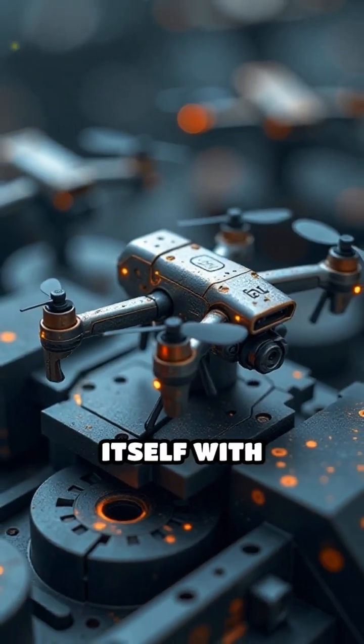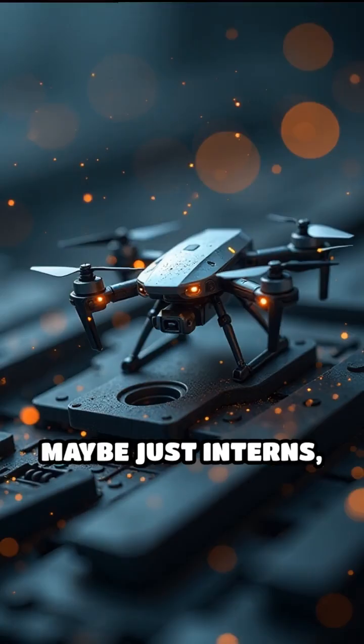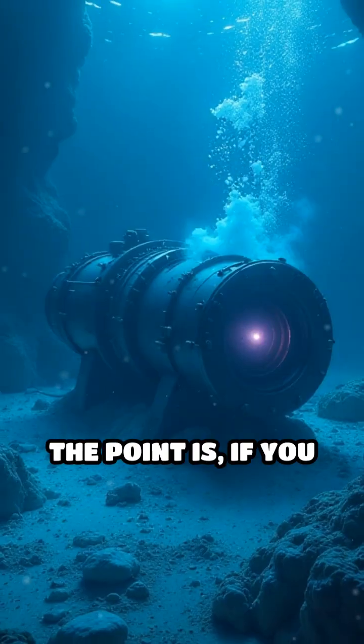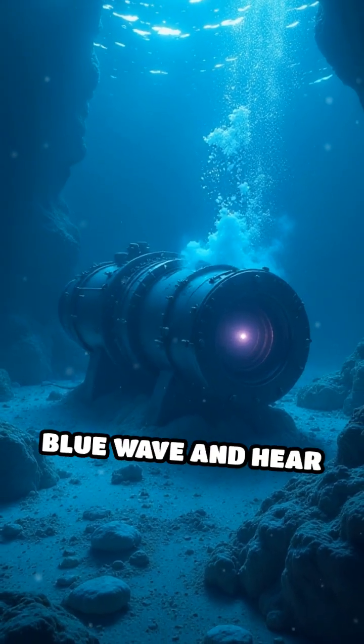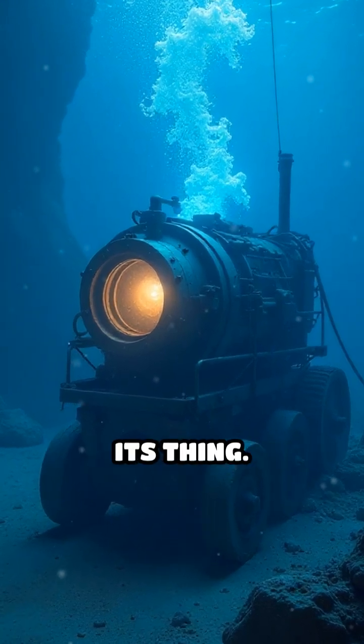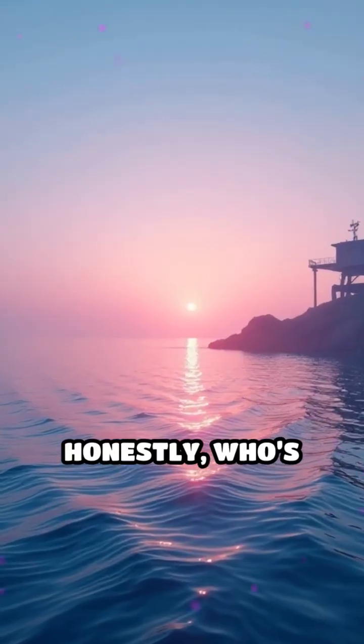Maintenance? Nah, it maintains itself with nanodrones or maybe just interns — nobody's really sure, but definitely not robots. The point is, if you ever see a glowing blue wave and hear dubstep underwater, that's probably the machine doing its thing. Or not. Honestly, who's counting?